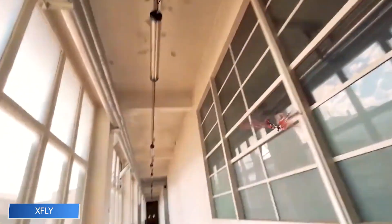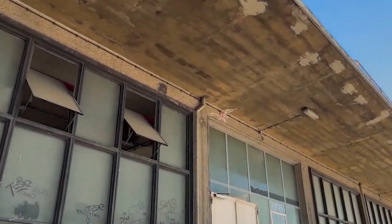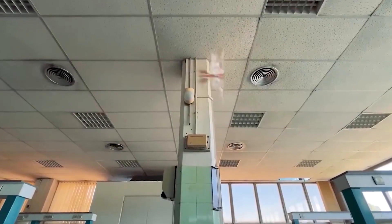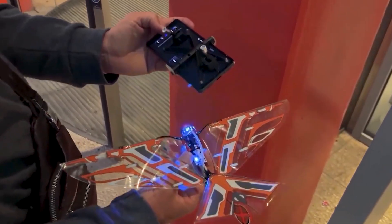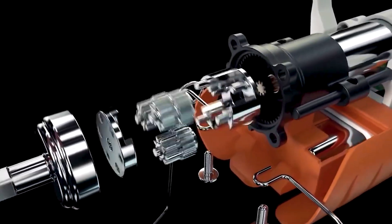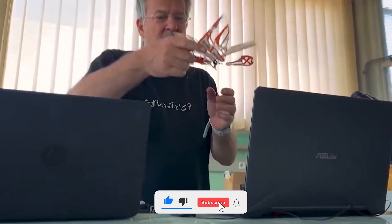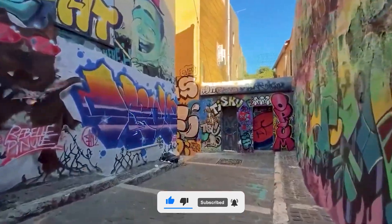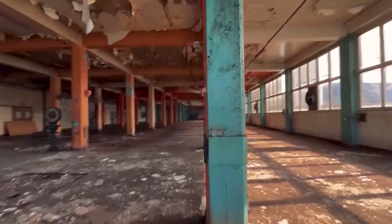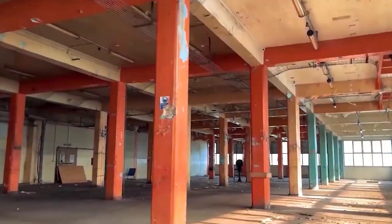XFLY is a revolutionary flying robot that merges traits of birds and insects to create a stable, flapping-wing drone. Its innovative gyroscope system keeps it balanced even as its wings beat rapidly, and whether flying indoors or outdoors, XFLY maintains smooth control — ideal for surveillance, research, or recreation. Light, fast, and intuitive, it's controllable with a single hand via remote or smartphone. With a range of 100 meters and flight time of 12 minutes, it's a glimpse into nature-inspired aerial robotics.